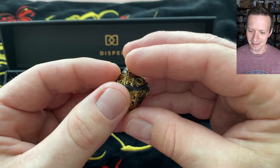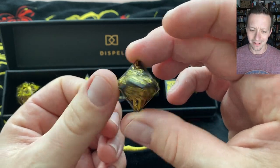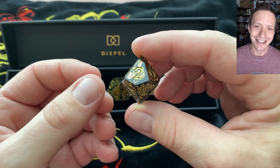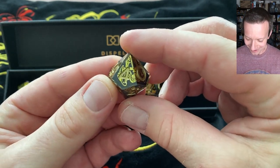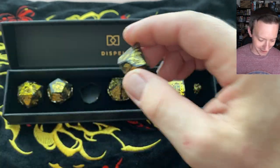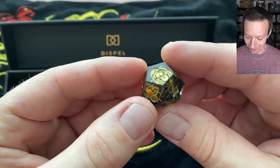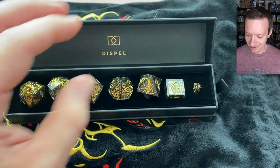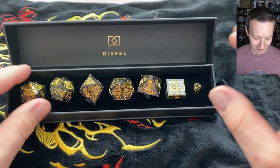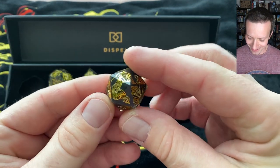That is intricate stuff. You can just sit there twirling these guys while you're waiting for your turn. This gives you something to stare at and kind of think about — maybe a good meditation exercise. This set is really cool. Golden Country — very neat, very appropriate to go with the dragons here.